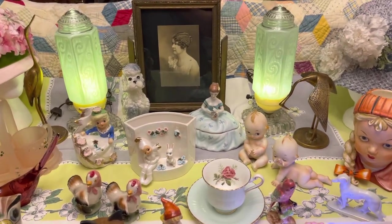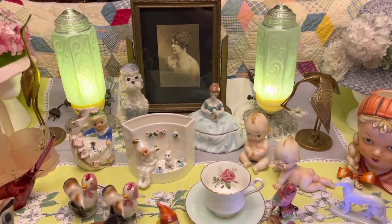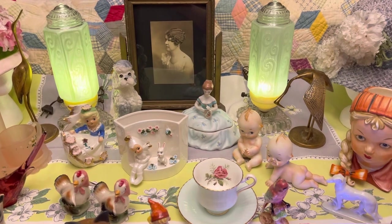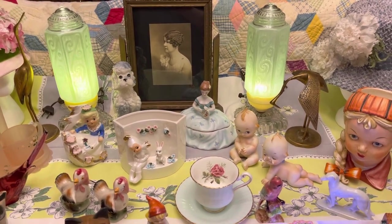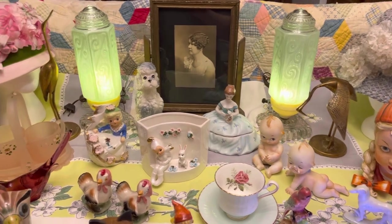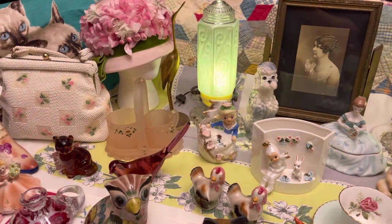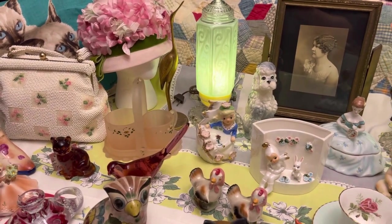Hi guys, it's Sam with the Pink Elephant Parlor. I am here to show you the items that we will have available this coming Sunday, June the 27th at 3 p.m. Central Time. I have a lot of neat items this week. We will go through them. If you have any questions, you can always email me — it will be in the description below.